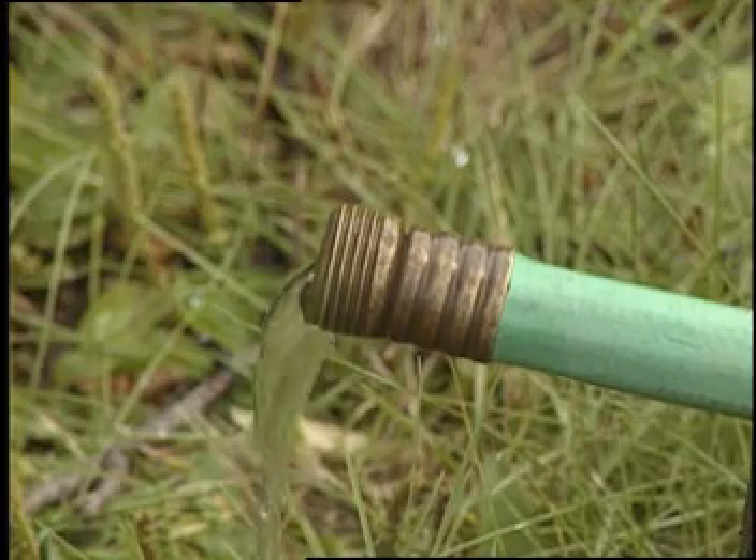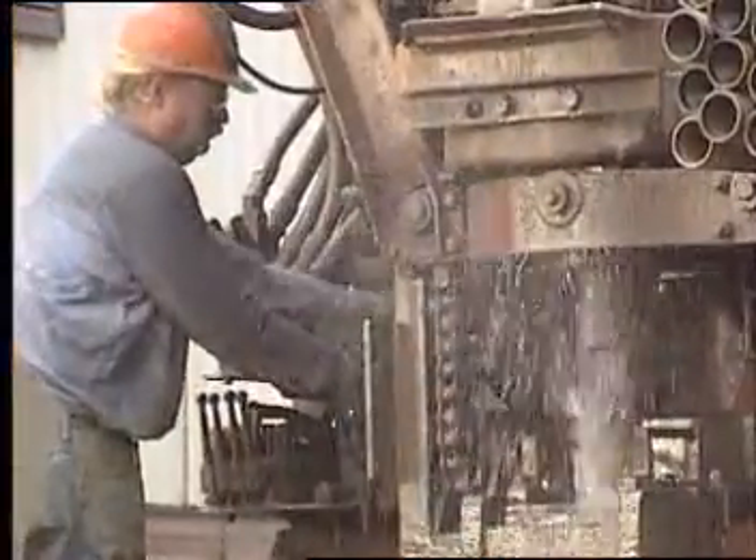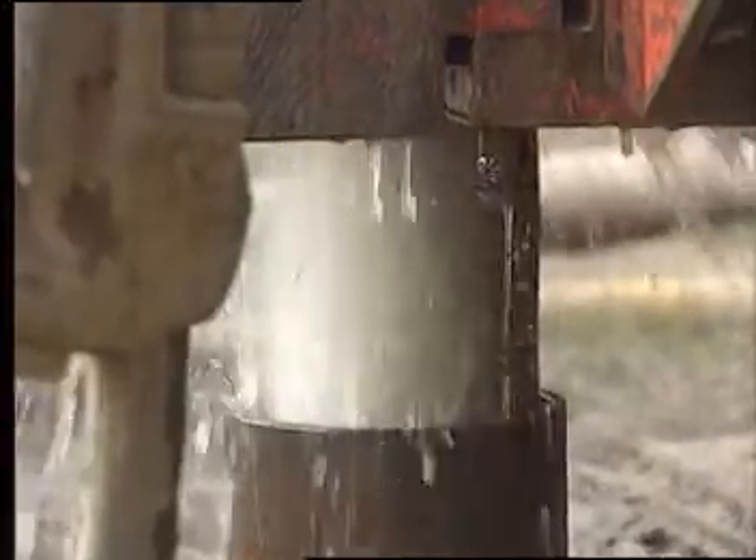Over time, however, most wells will experience a diminishing yield or even dry up completely. Until recently, this often meant drilling entirely new wells, something that could only be done at great expense.